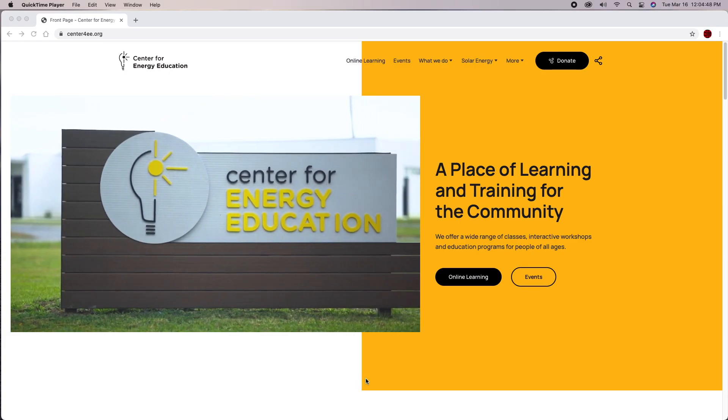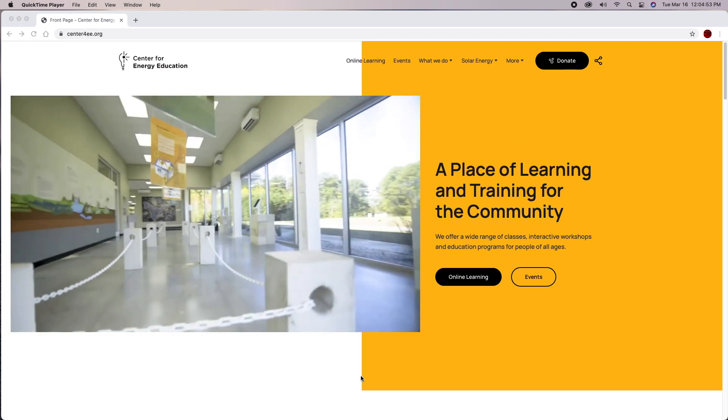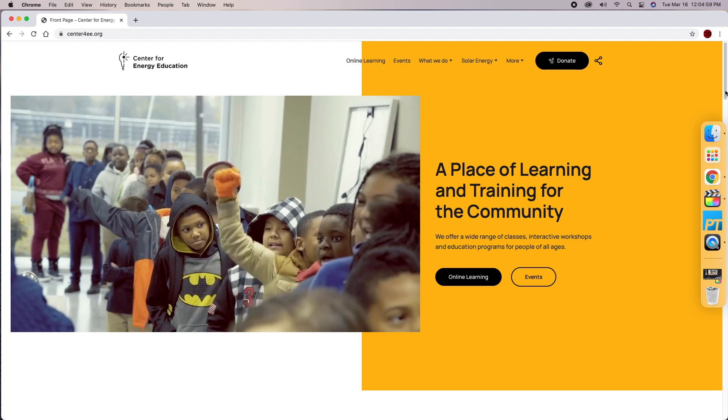For anyone trying to get into solar, I would suggest the best way is to go online — whether you're using Google or the Center for Energy Education's website. They provide a lot of opportunities and things you could learn from. Mainly just have patience. When you first get started, you may not like the position you're in, but if you stick with it and work hard, you can quickly progress and move up. The more you move up, the more interest you'll have, and it can become a life career for you.